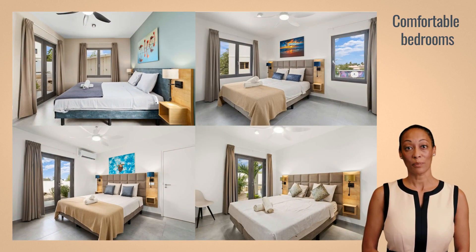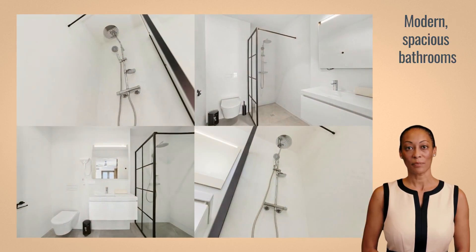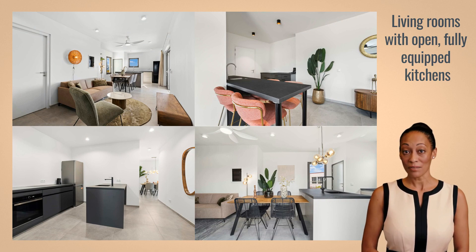The stunning newly built complex offers one- and two-bedroom apartments with luxurious king-size beds for our guests' comfort. The apartments have modern spacious bathrooms. The living rooms include an open kitchen equipped with modern amenities, perfect for a home-cooked meal.